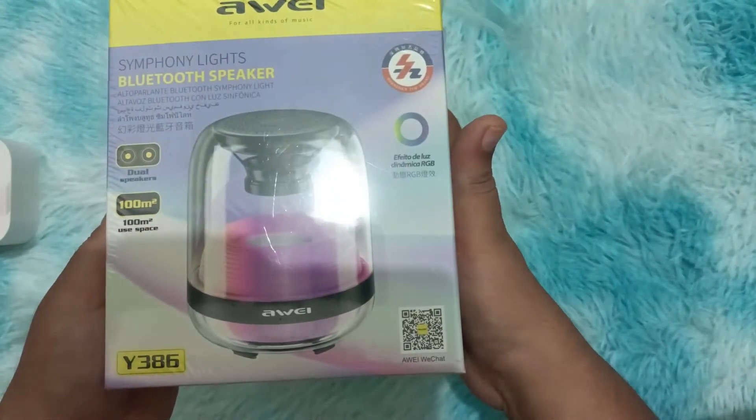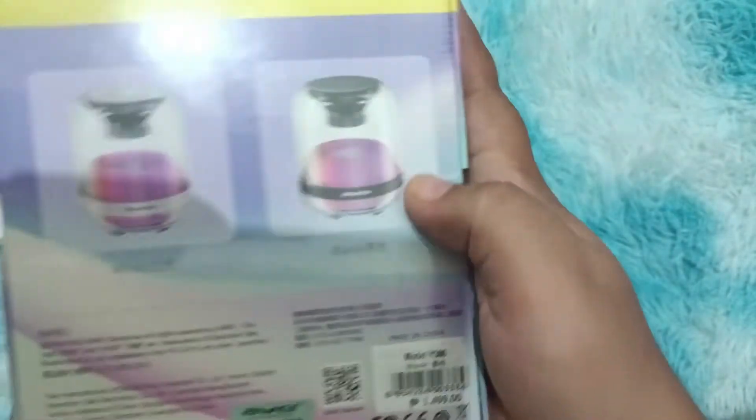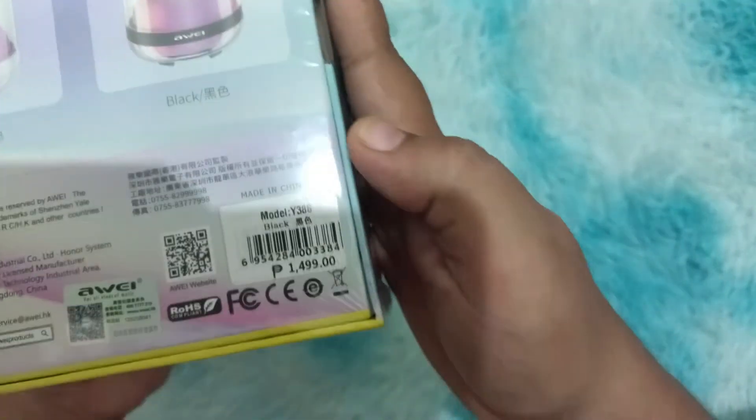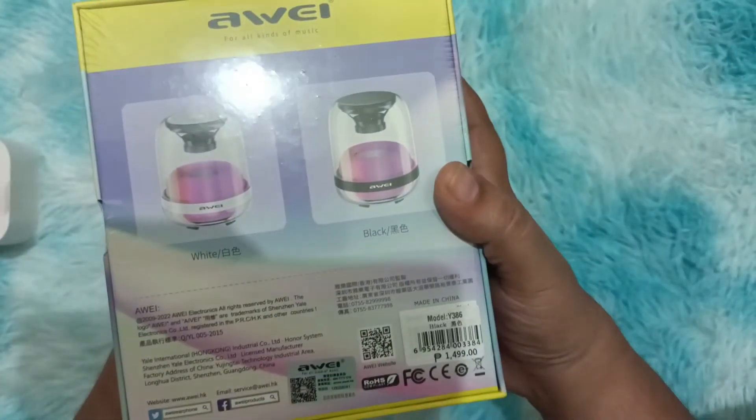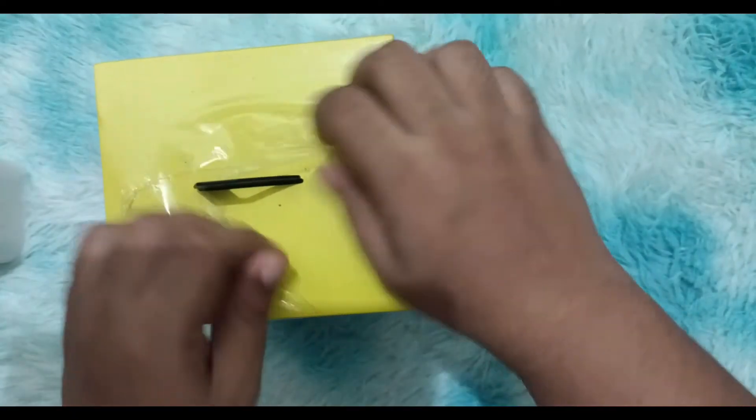The Y386 is the latest RGB portable speaker by Away. This speaker comes with a 10-meter transmission distance, symphony lighting effects, Bluetooth version 5.0, and can play music up to 5 hours. Let's go ahead and unbox this beautiful speaker.